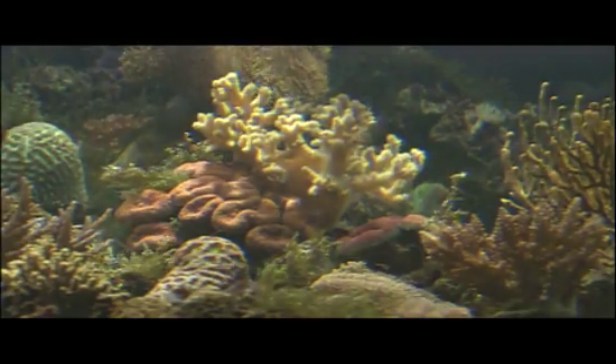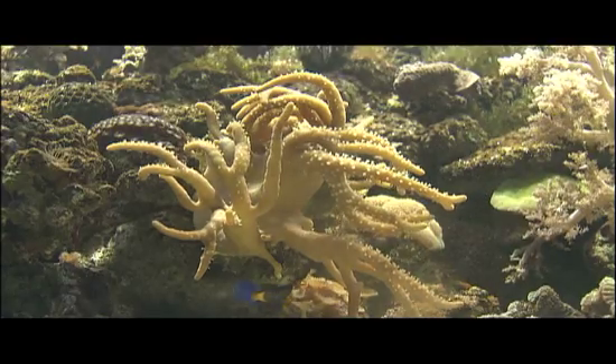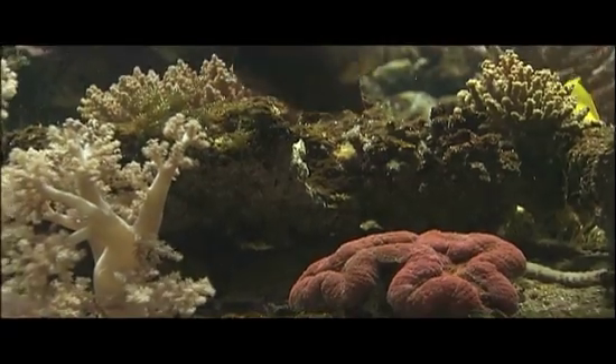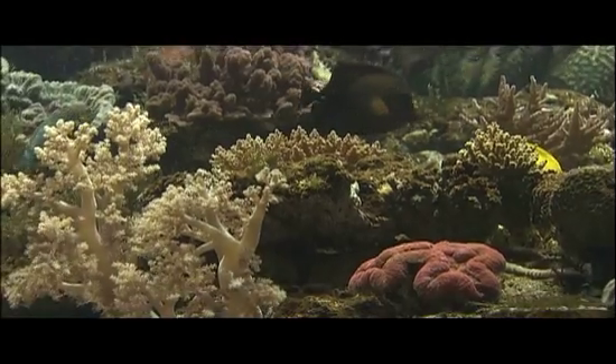Corals are Cnidarians of particular ecological importance. Restricted to warm, clear, tropical waters, these polyps secrete a hard, protective house of limestone that persists long after their death and serves as a base for a new generation of coral.